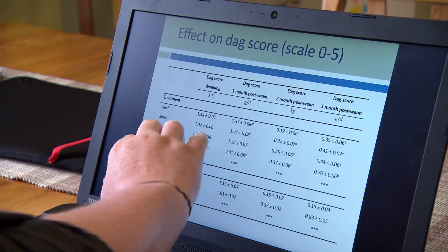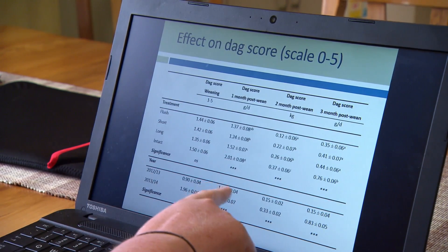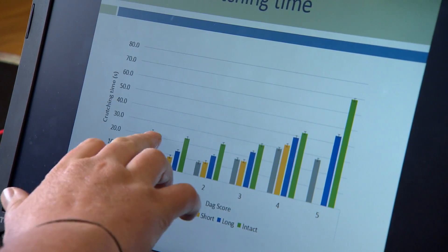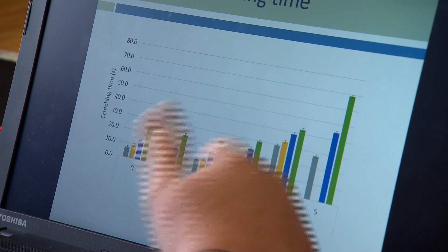When we looked at DAG scores and compared the different treatments — short, long and intact — we carried out two lots of trials. Here at Ewan and Linda's the trials focused mainly on tail length, lamb growth and meat yield. We carried out three other field trials: one in the foothills of Canterbury and another two in Masterton in the Lower North Island. On those trials we mainly focused on measuring DAG scores and crutching times and the risk of fly strike. The results showed that if tails were left intact then lambs were more likely to accumulate a greater amount of DAGs — which farmers know — and because of that there is a greater risk of fly strike.